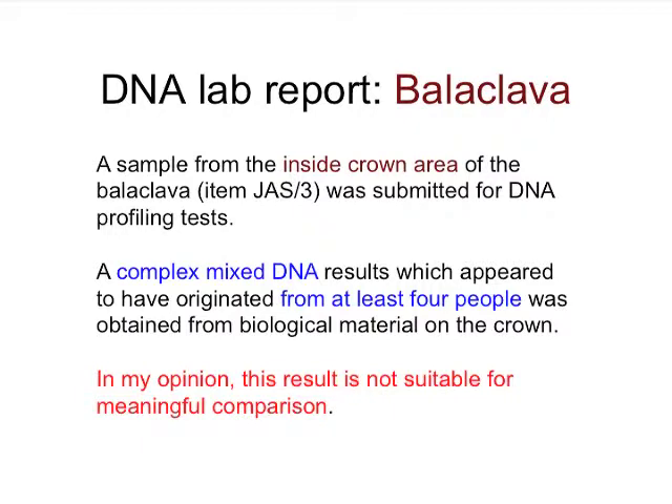With all of this information thrown out, it's not surprising that the DNA report from the laboratory said there was no information here. For the balaclava, the lab report from this UK laboratory said that from inside the crown area of the balaclava there was a complex mixed DNA from at least four people, and the opinion — not an objective computer result, but a subjective human inspection of the reduced data — was that the result is not suitable for a meaningful comparison. So out went the balaclava.